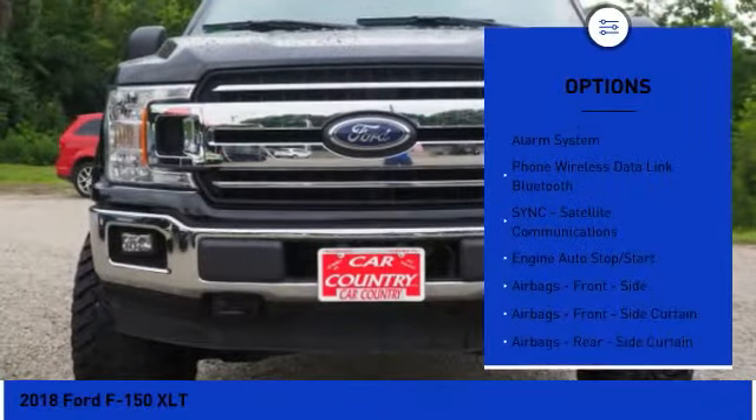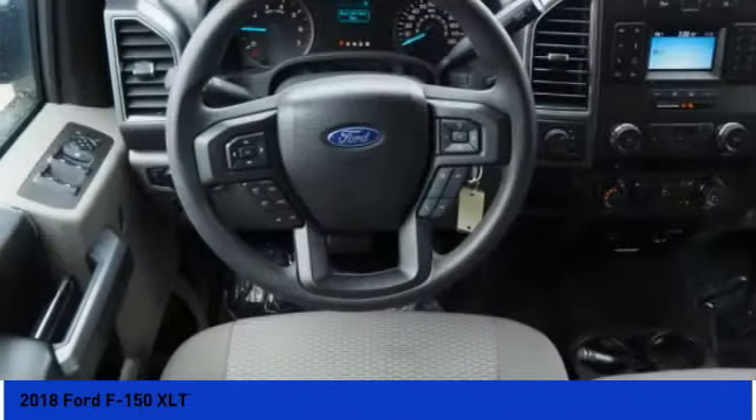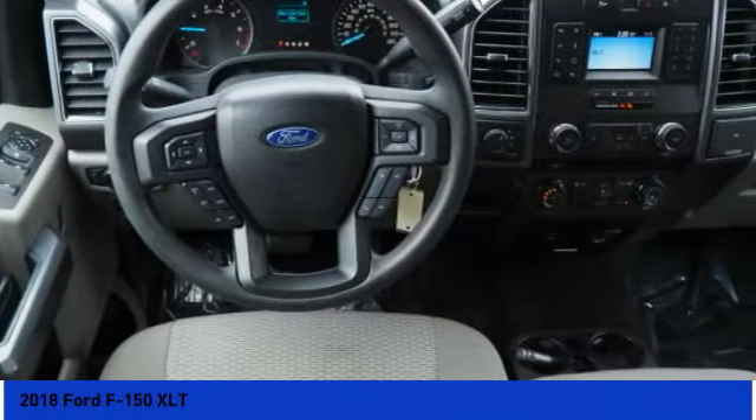Power brakes, clock, child safety locks, daytime running lights. Drive away with a great deal on this vehicle — call or stop in today.